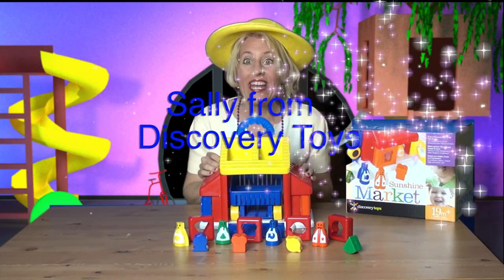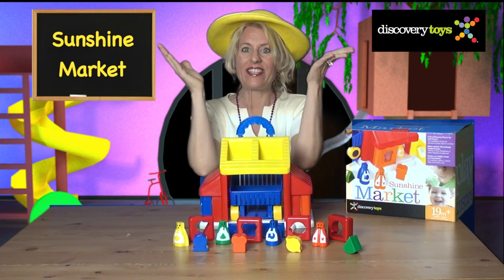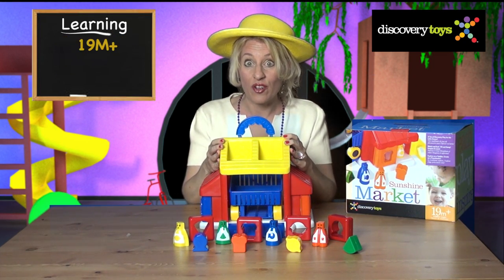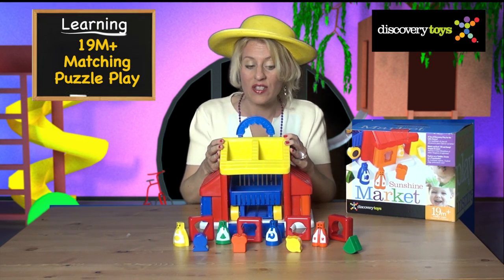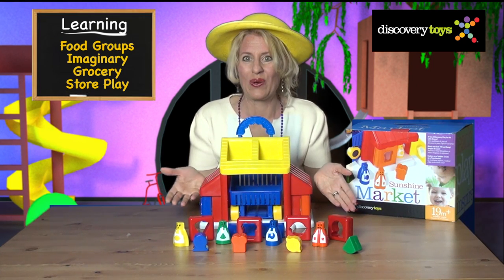Hi! Sally here and I am on a shopping spree at the Sunshine Market here in the Discovery Toys Playground. This great big market is perfect for toddlers to learn matching and puzzle play, and older kids will learn about food groups and have hours of imaginary play around a grocery store.